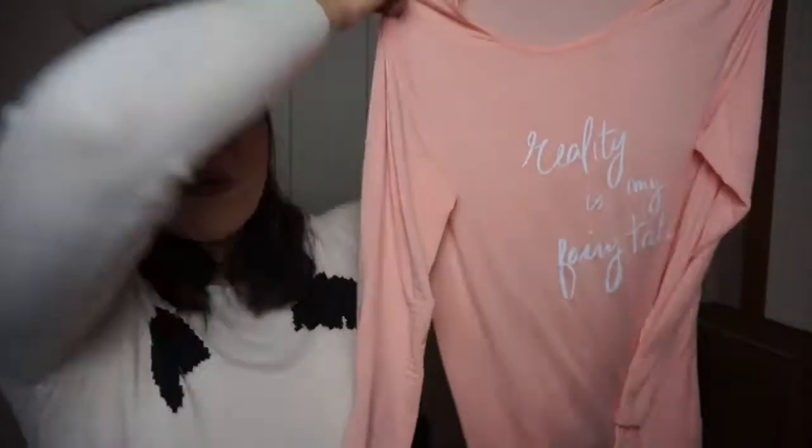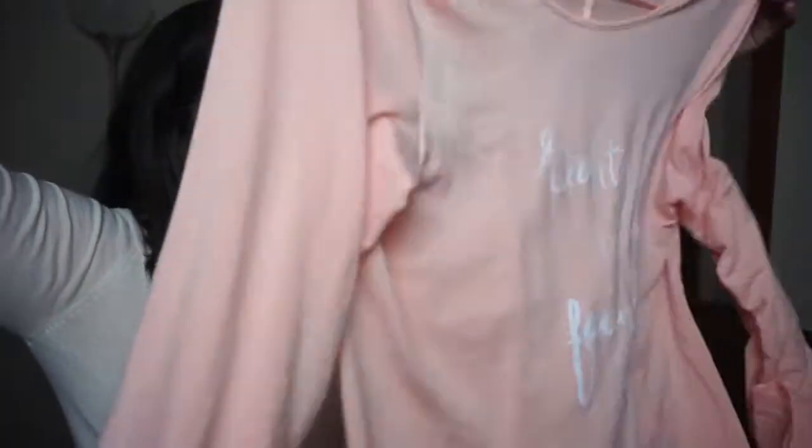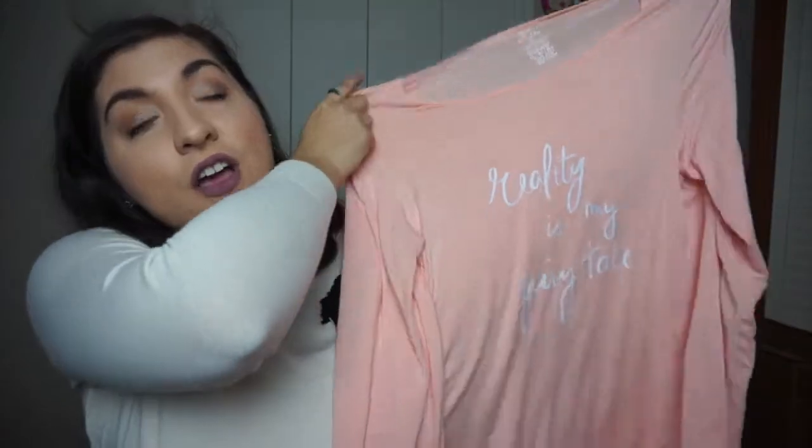I know sometimes you don't want to go to an outlet mall, but if you have a mall nearby, go to your local mall. I got this Aerie shirt for $10 on clearance. Check out the clearance section — never pay full price for anything. This shirt says 'Reality is my fairy tale' — a very cute legging t-shirt.